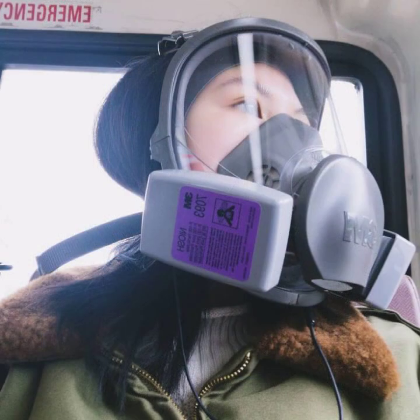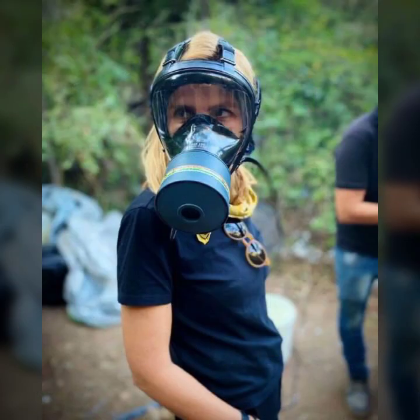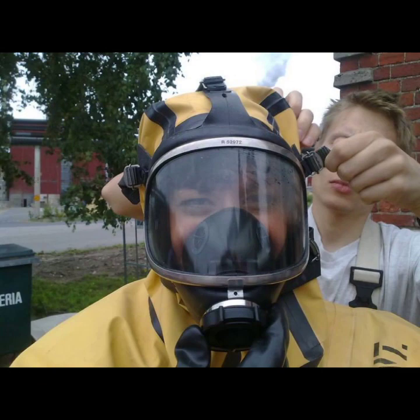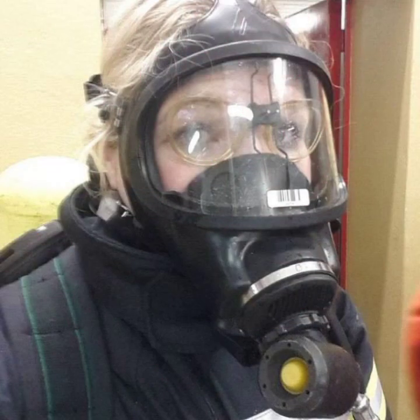If you want to buy such types of latex full face gas mask online, websites that sell this type of mask include www.eva.com, www.amazon.com, and www.gansprodic.com. You can buy these beautiful and stylish latex full face gas masks online from there.